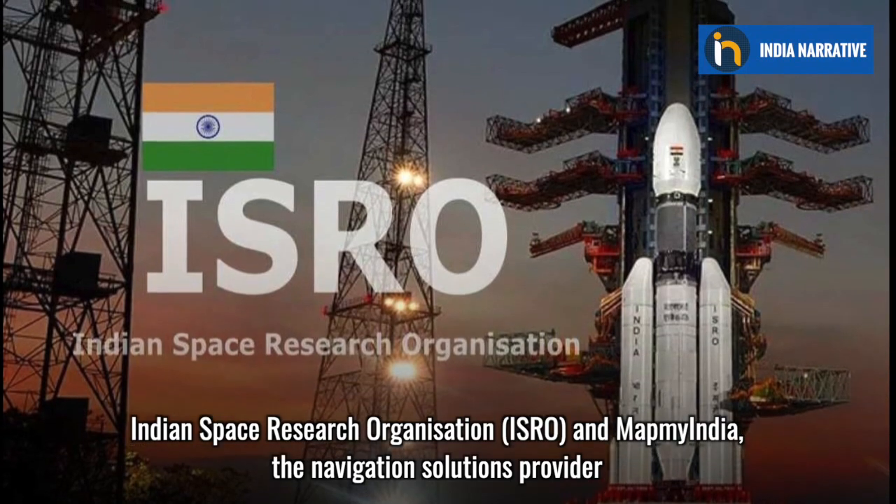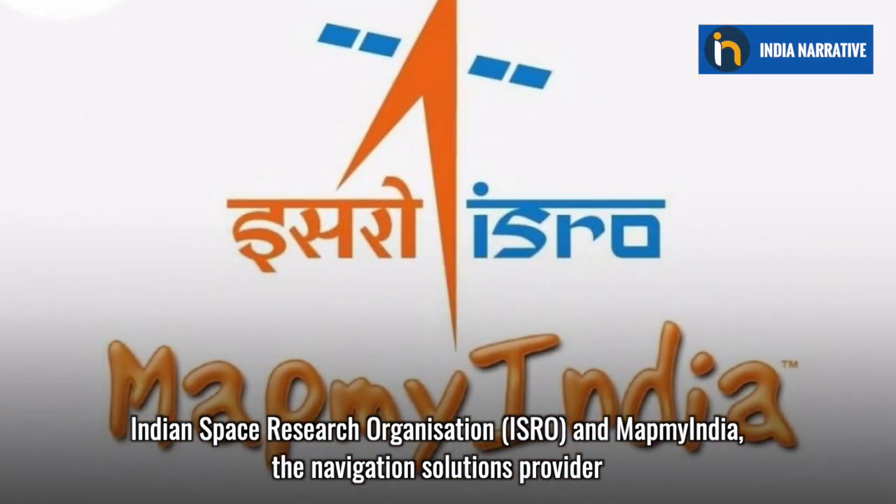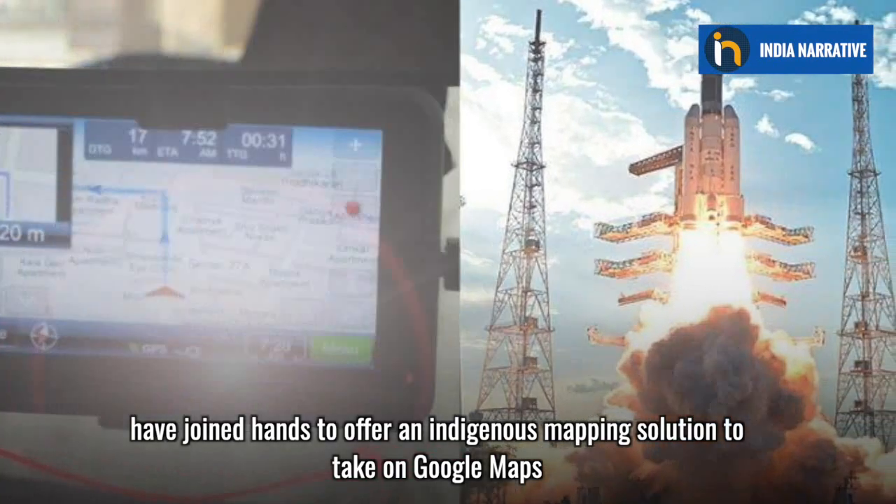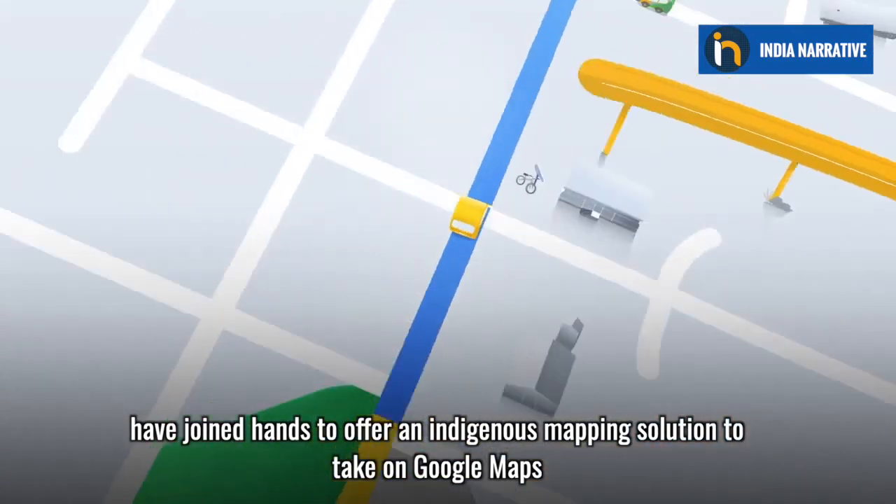Indian Space Research Organization and MapMyIndia, the navigation solutions provider, have joined hands to offer an indigenous mapping solution to take on Google Maps.